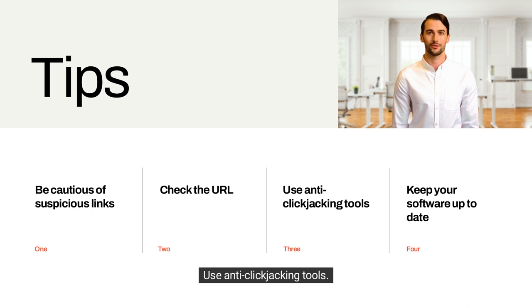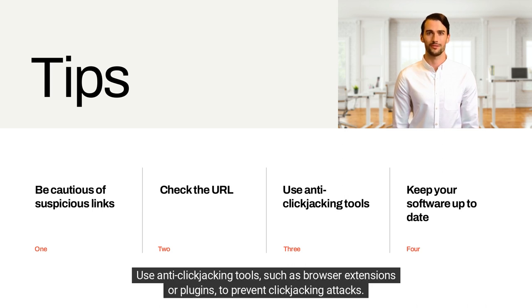Use anti-clickjacking tools, such as browser extensions or plugins, to prevent clickjacking attacks.